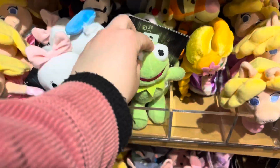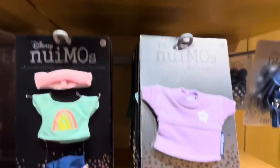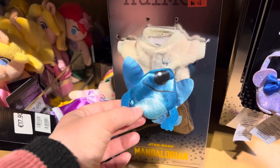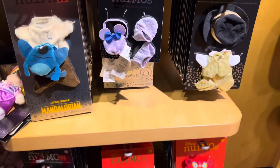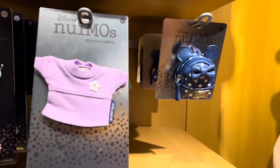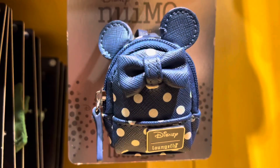This is adorable. I would get Kermit, and probably this outfit. Is it Stitch? Oh, that's Mandalorian — looks like Stitch though. I don't know what outfit I would get. I like the Hawaiian. Look at the backpack — it's a mini Launch Fly!